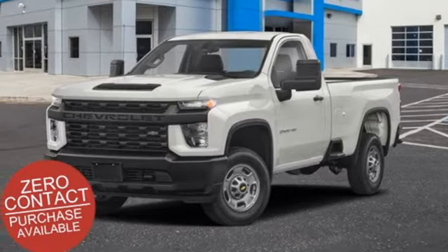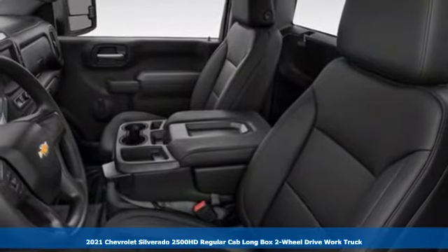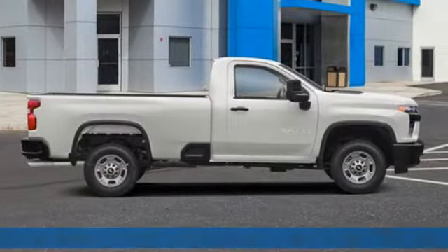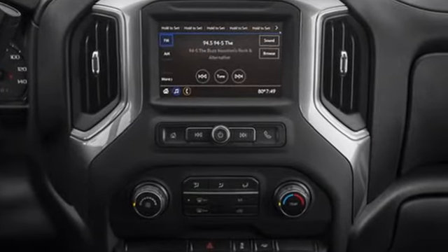It's a new 2021 Chevrolet Silverado 2500 HD. This Silverado is never shy about flexing its solid steel muscle. You'll be anxious to put it to work. It's well equipped with the features you need.